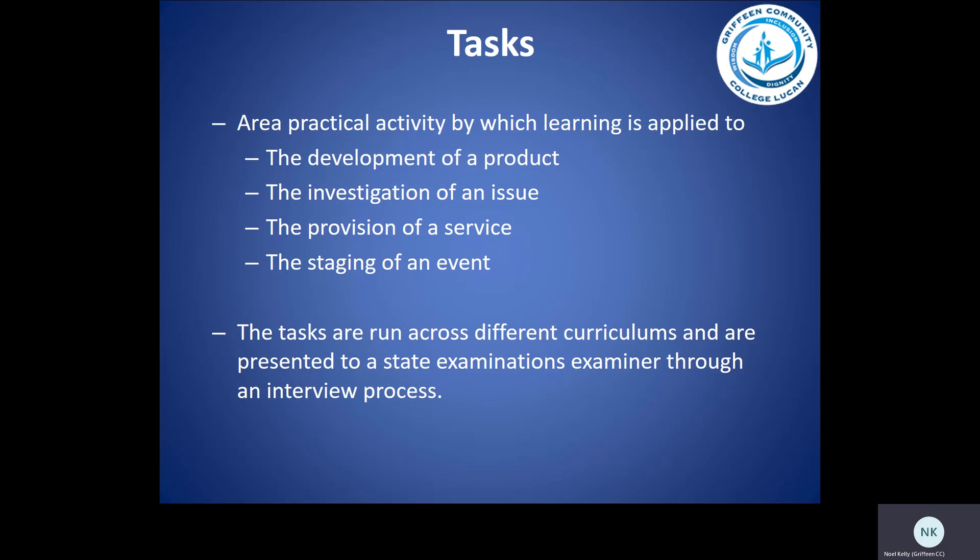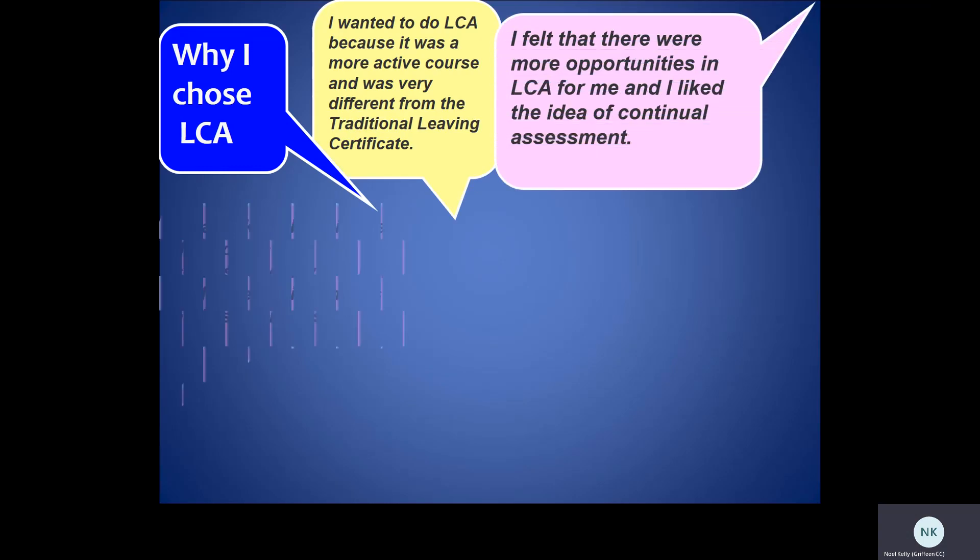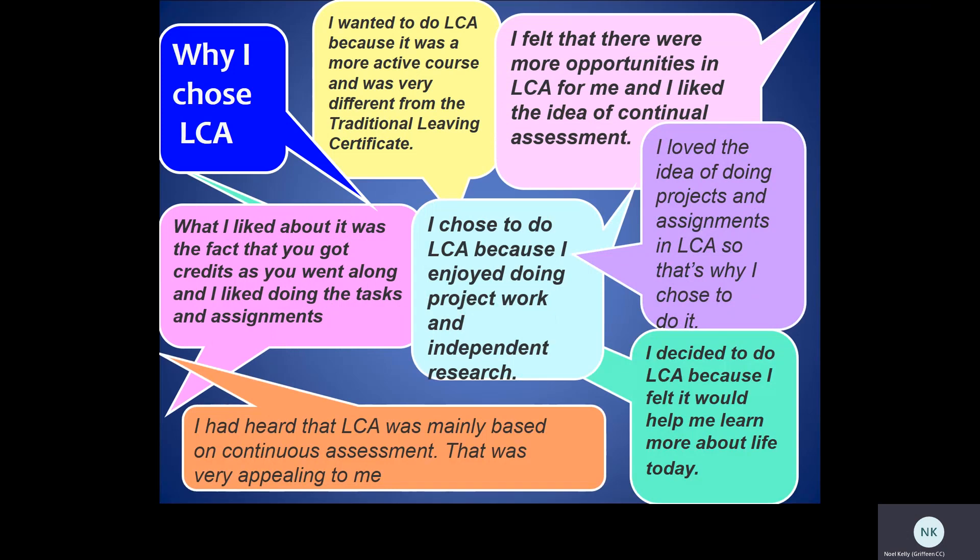Tasks are very important in LCA — areas of practical activity by which learning is applied to the development of a product, the investigation of an issue, the provision of a service, and the staging of an event. The tasks are run across different curricula and are presented to a state examinations examiner through an interview process. When students are asked why they chose LCA, most say they enjoy project work, independent research, picking up credits along the way, and the continuous assessment nature of LCA.